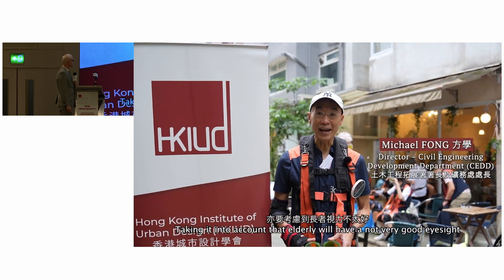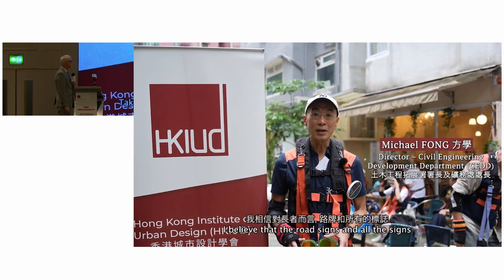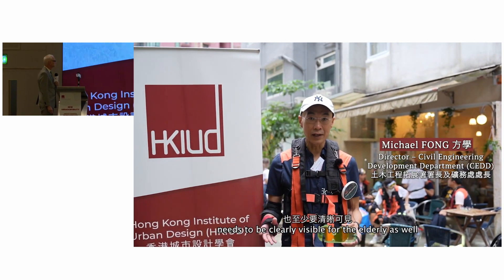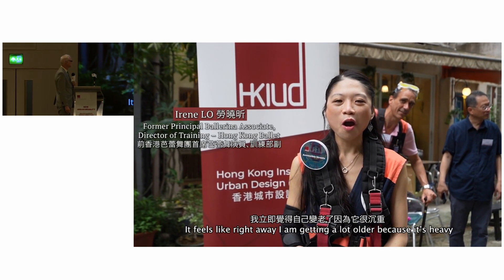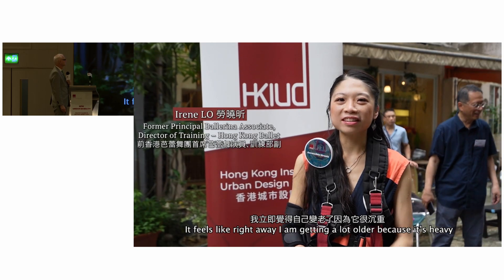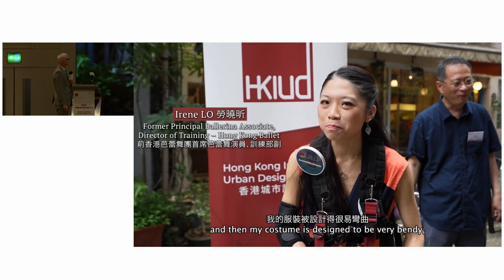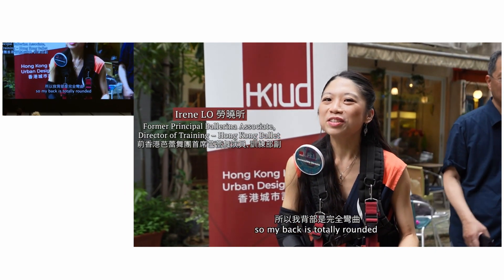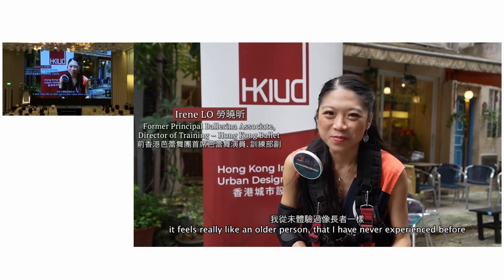Taking into account that the elderly have very poor eyesight, I believe that road signs and all signs need to be clearly visible for the elderly as well. It feels like I'm getting a lot older right away, because it's heavy, and my costume is designed to be very bendy, so my back is totally rounded. It feels really like old people — something I've never experienced before.